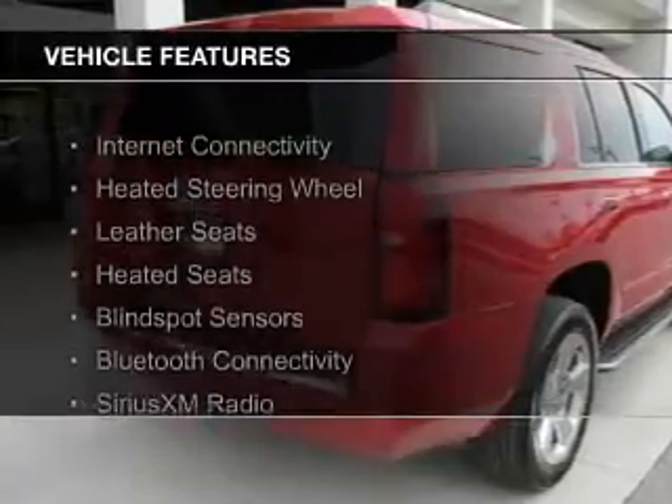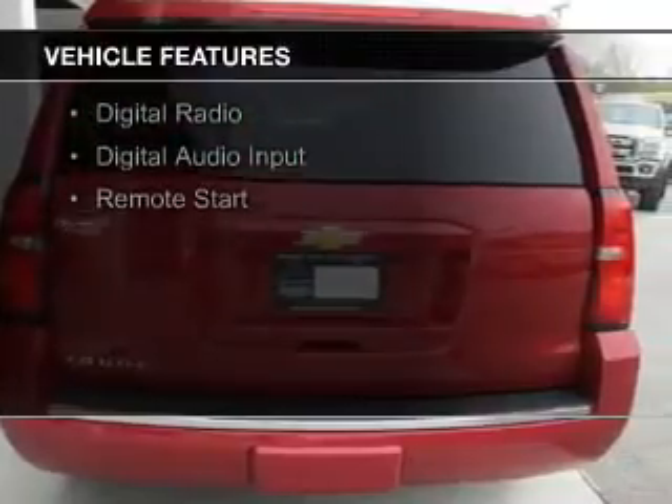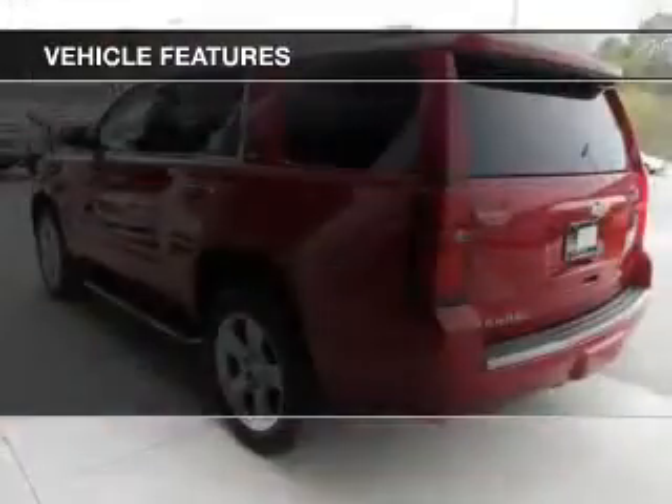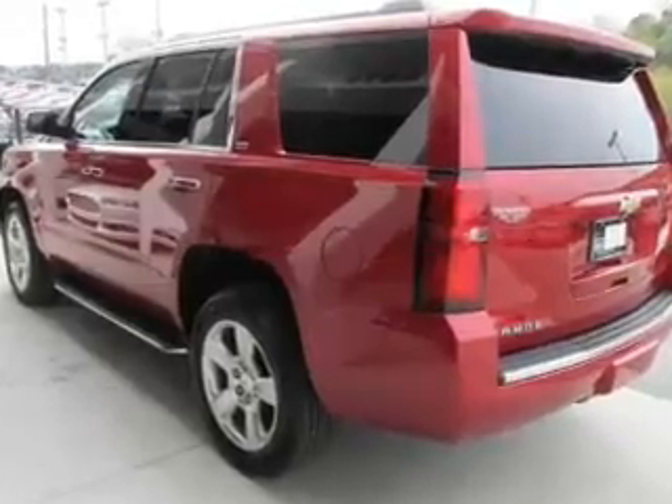The features include internet connectivity, heated steering wheel, leather seats, heated seats, blind spot sensors, Bluetooth connectivity, Sirius XM satellite radio, digital radio, digital audio input, and remote start.